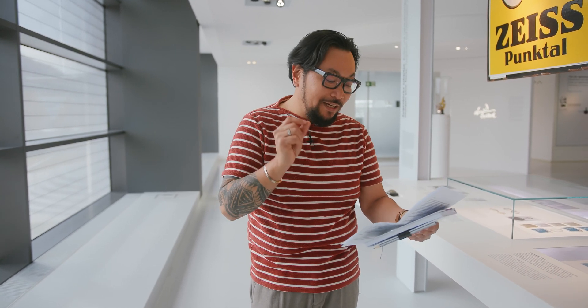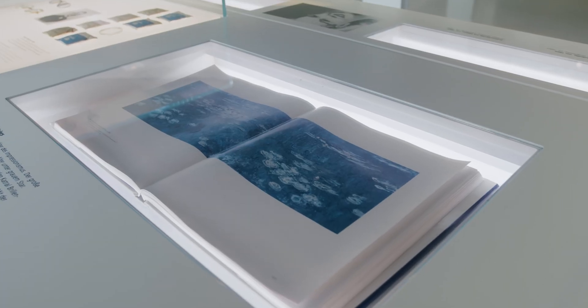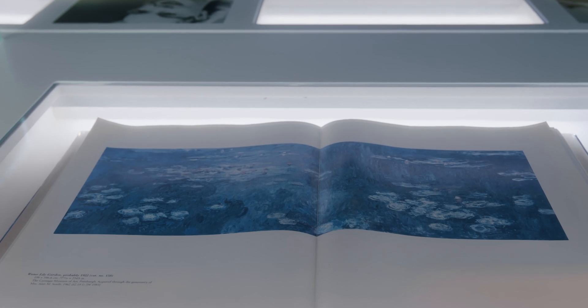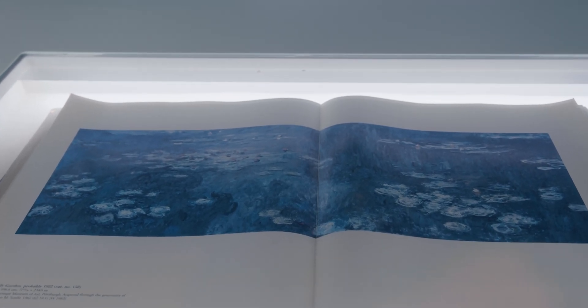French impressionist painter Claude Monet would periodically paint landscapes near his house in France. In order to tell this story, we have to talk a little bit about Monet's creative process. What he liked to do was clearly and precisely describe everything he sees. This is a problem because later on in life, he suffered from cataracts.